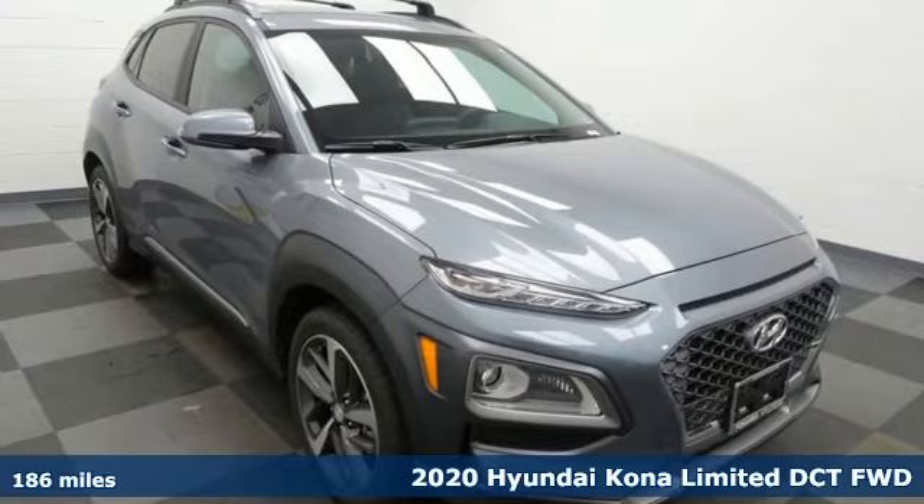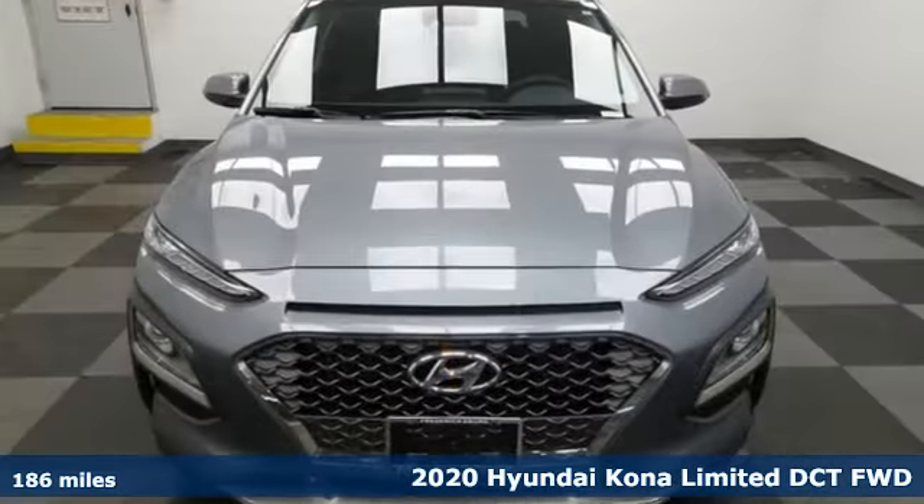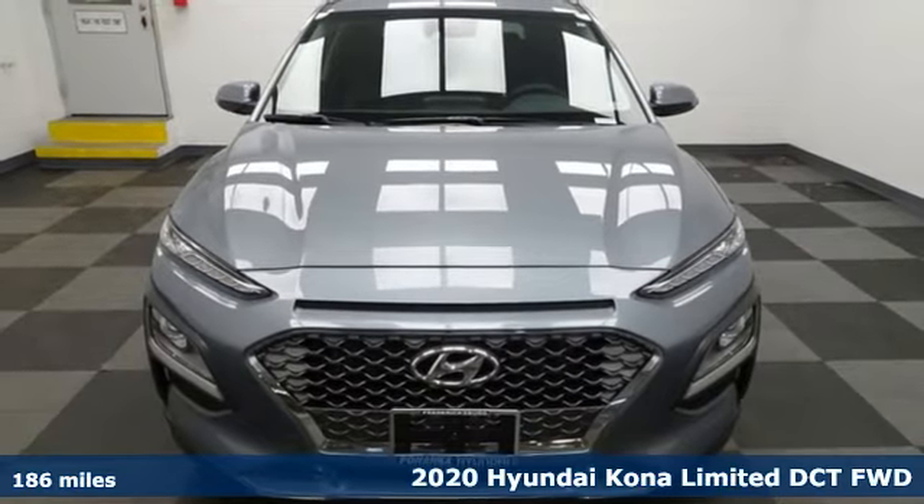It's a new 2020 Hyundai Kona. Challenging convention to find a better way. It's the Hyundai way.